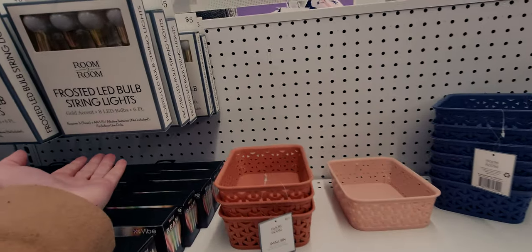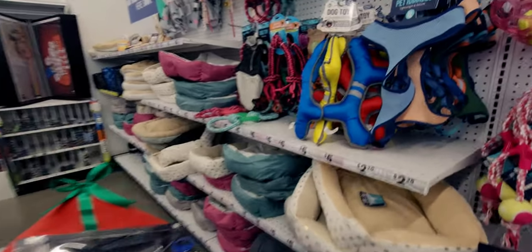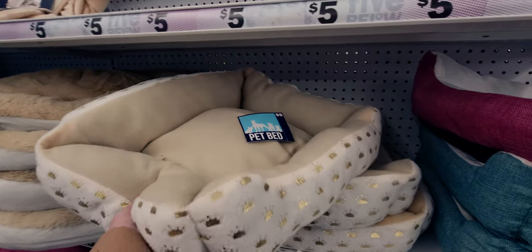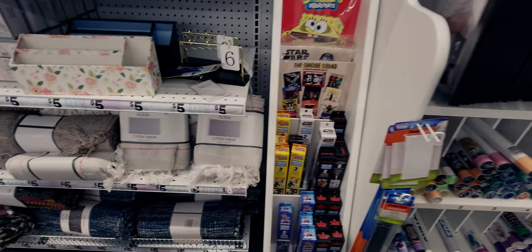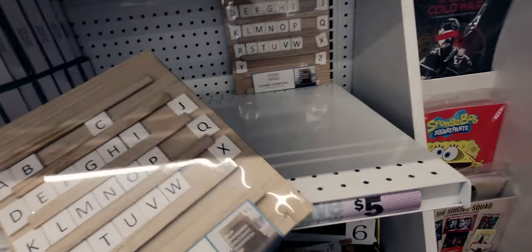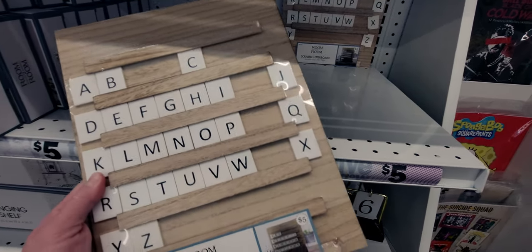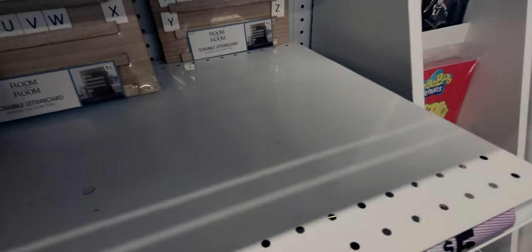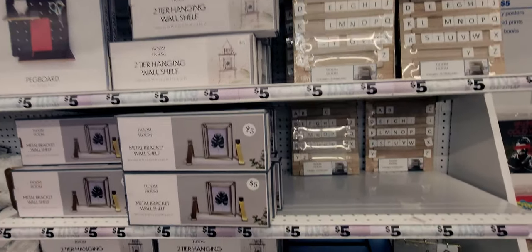They have frosted LED bulb string lights - eight LED ones for five dollars. More pet beds, including one with little princess crowns for five dollars. Over here in the home decor section they have a scrabble letter board for five dollars - I would love to put that on my filming shelf. They have a ton of those, it's new here.